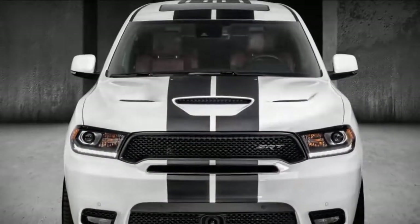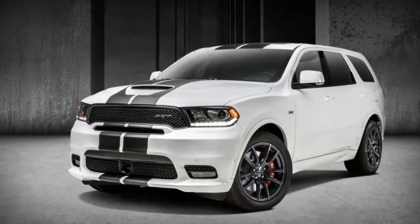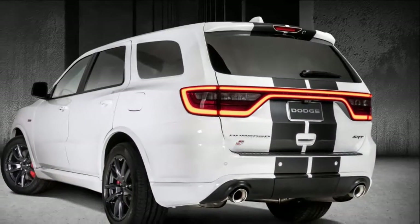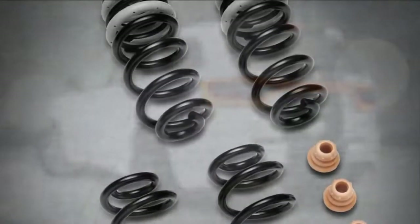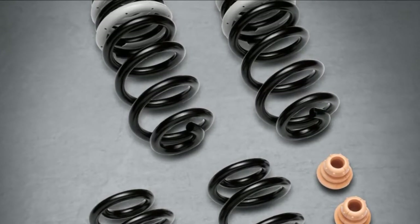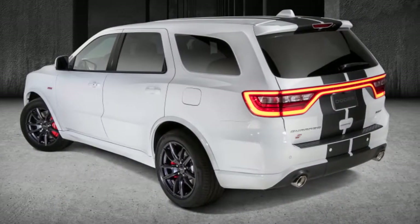Fiat Chrysler is indicating new execution additional items for the 2018 Dodge Durango RT and SRT models at the Chicago Auto Show, including the well-known Dodge Double Focus stripes and another Mopar fumes framework. The 475 torque SRT model, which is fueled by a 6.4-liter Hemi V8, will likewise offer a bringing-down spring unit and a carbon-fiber instrument board.